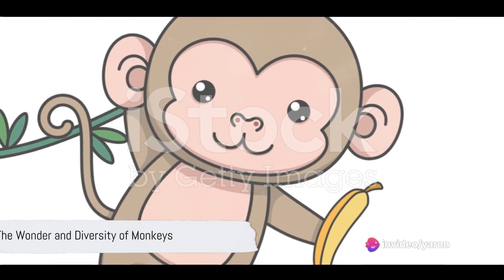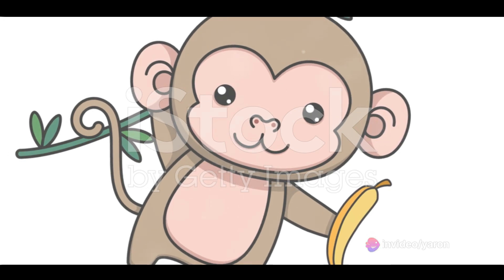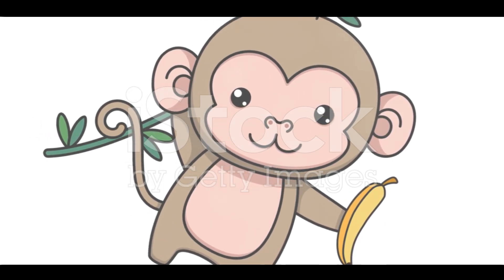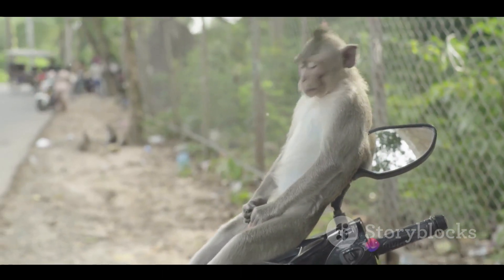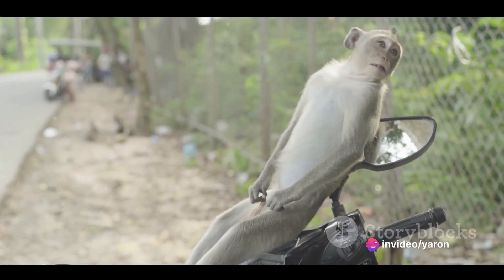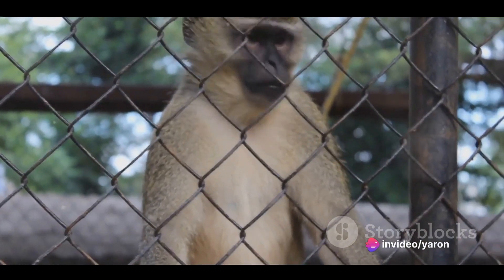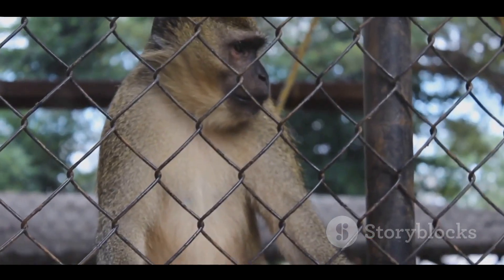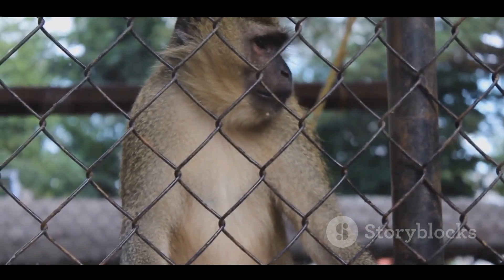So, there you have it — a glimpse into the world of monkeys, from their acrobatic tree swinging to their complex social structures and communication strategies. These fascinating creatures continue to surprise and delight us with their intelligence, adaptability, and sheer zest for life. They remind us of the wonder and diversity of the animal kingdom, and the intricate ways in which each species is adapted to its unique way of life.